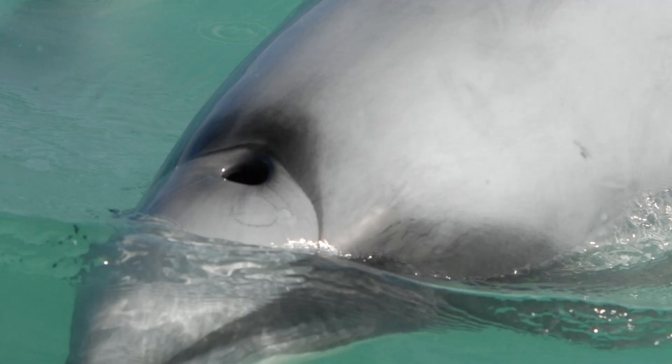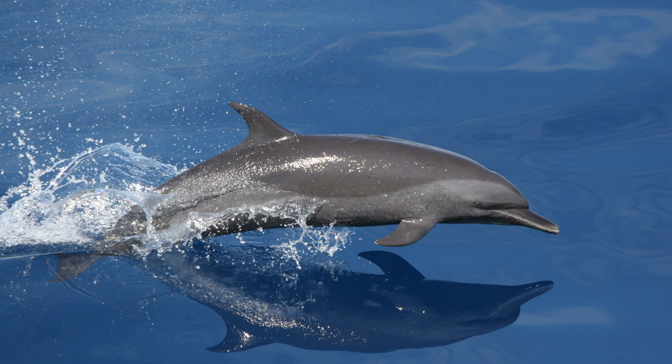Since dolphins are not fish, they cannot breathe underwater. The reason for this is because fish have gills and dolphins do not. Dolphins breathe air through their blowholes, which are located at the top of their heads. They come up to the surface, take in a breath of air, and then close their blowhole before diving back into the ocean.